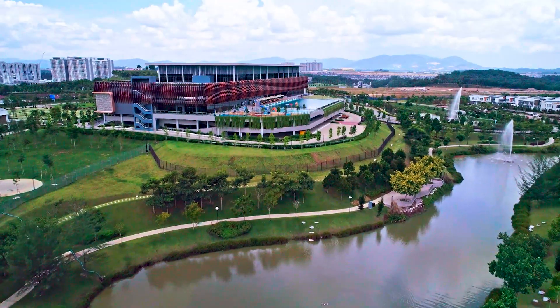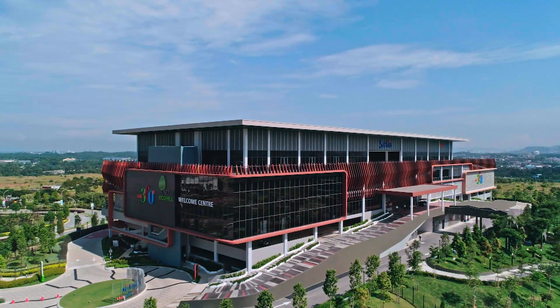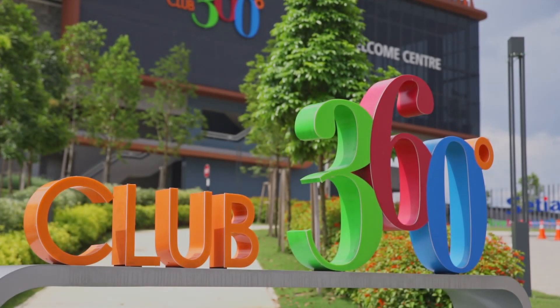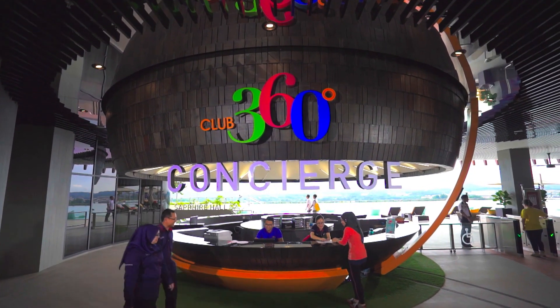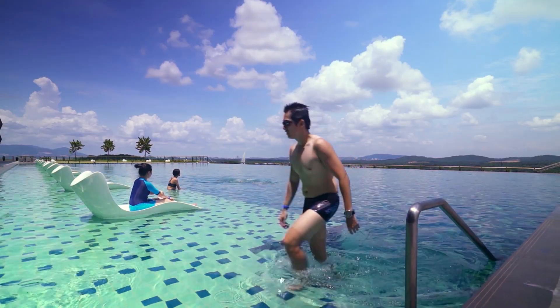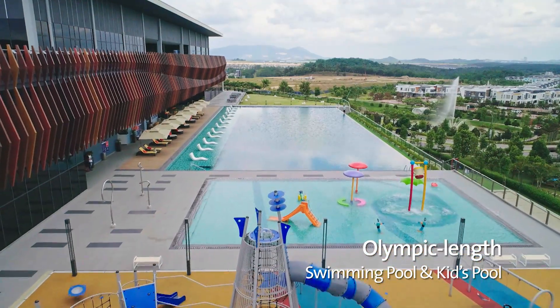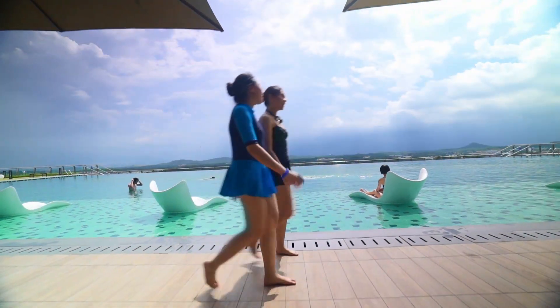Sitting at the highest point in Setia EcoHill is the iconic and eye-catching architectural landmark of 360 Club, with all its splendour as a beacon of light at night. At 360,000 square feet, it is one of the largest clubhouses in the vicinity, with a full host of facilities.